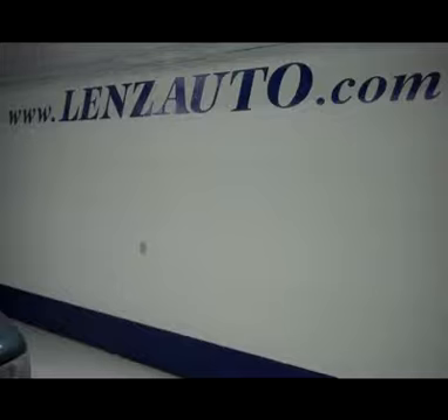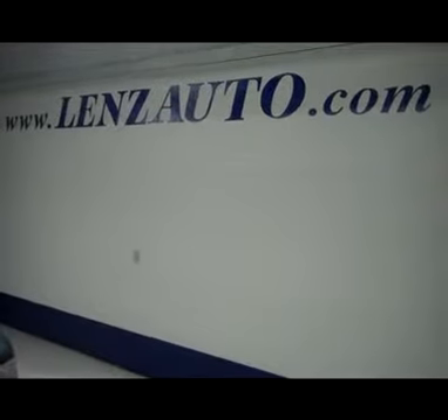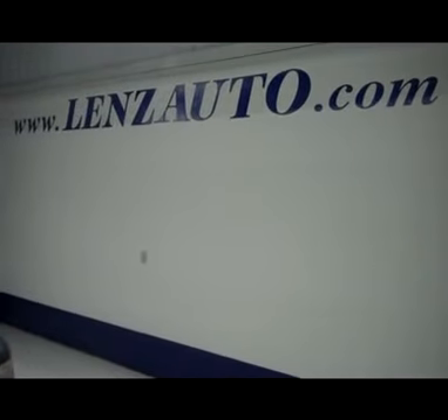If you're interested in seeing any more pictures of this truck or any other vehicle in our inventory, all you have to do is visit our website at www.LensAuto.com.